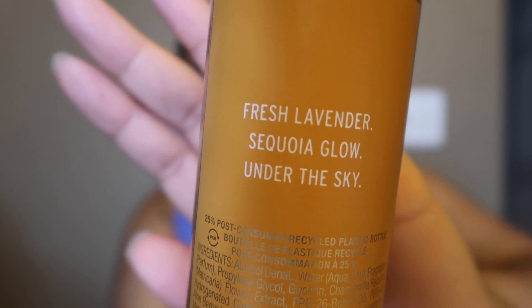Regrouping. The next one is Harvest Moon Gaze in an orange bottle. The notes are fresh lavender and sequoia glow — so it's like a woody scent, a lavender woody tree scent. At first it does smell nice because of the lavender — it's kind of fresh yet earthy. Then it doesn't smell as good. It's weird, I like it and I don't at the same time. It kind of reminds me of a perfume I've smelled before, maybe like a Marc Jacobs perfume.